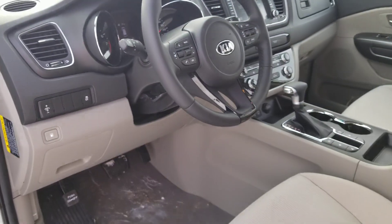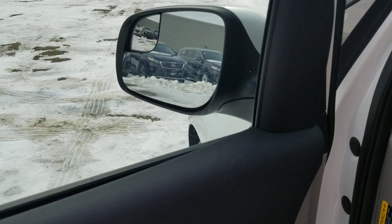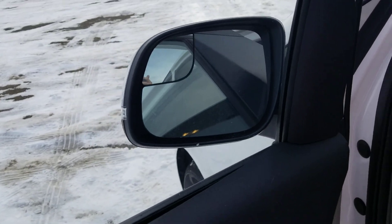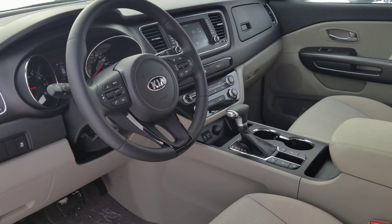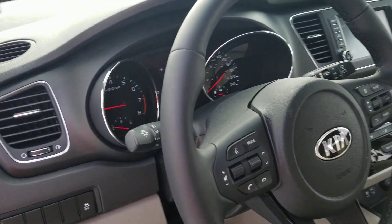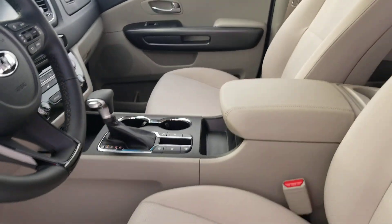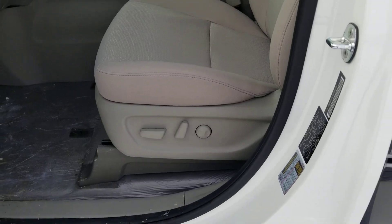You also have automatic headlights, powered windows, mirrors, locks, power folding side view mirrors, and you have the blind spot mirror on the driver's mirror. Cruise control, Bluetooth connection for your phone calls and music streaming. Trip information and lots of detail about fuel consumption, USB and auxiliary ports, and a powered driver's seat.